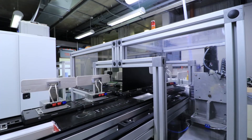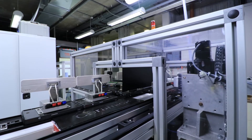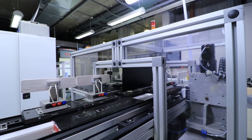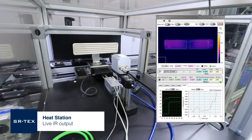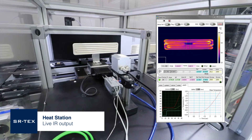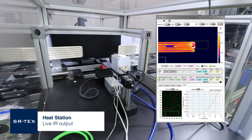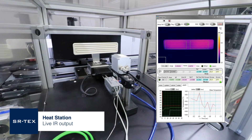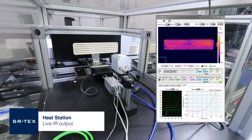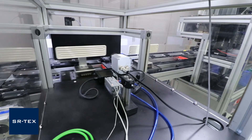The heat station measures the thermal output of each part via an IR camera. Parts are powered through a variable relay and begin emitting heat. The thermal output is measured over time and analysed for compliance. Image processing techniques are also utilised to identify the thermal quality of the part.